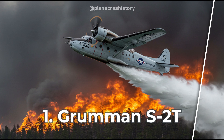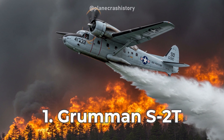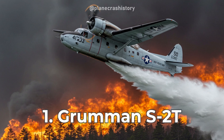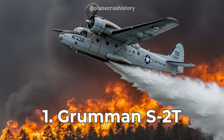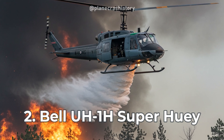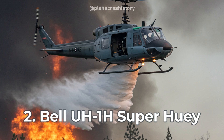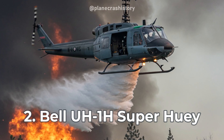The Grumman S2T is a versatile firefighting aircraft, renowned for its swift aerial water drops and reliability in combating wildfires. The Bell UH-1H Super Huey is a legendary firefighting helicopter celebrated for its agility and efficiency in water and retardant drops over challenging terrains.